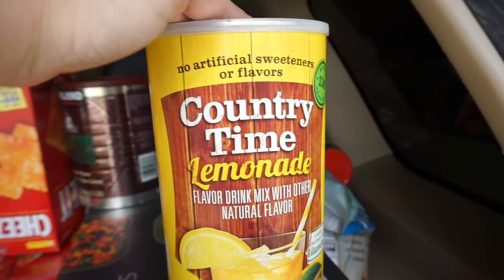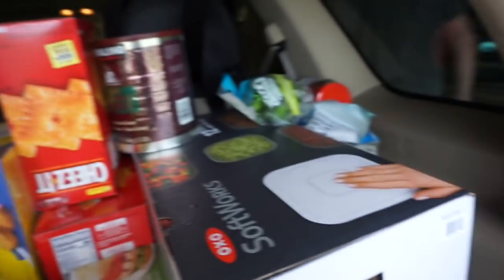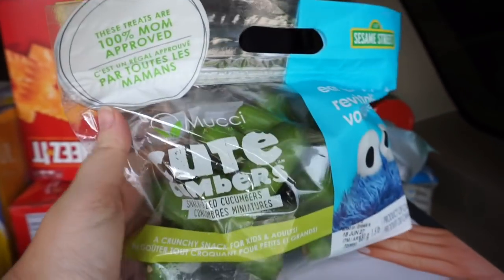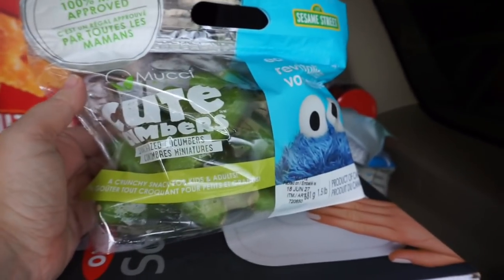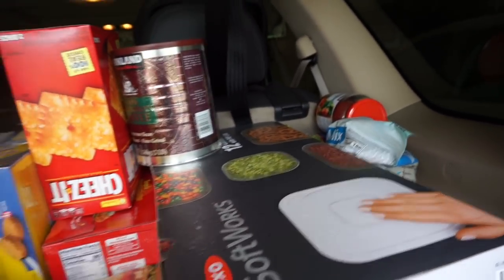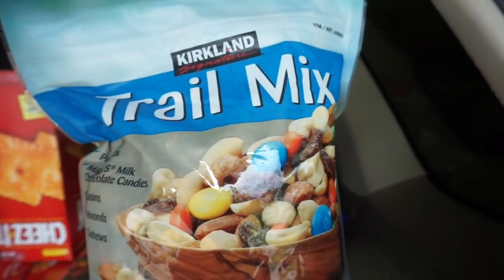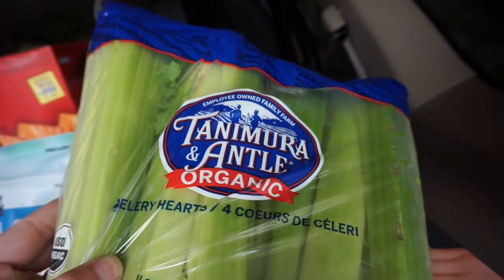Brooke is forever begging me to make lemonade, so I've got this big container of lemonade — I see a lemonade stand in our future. The girls love the little mini cucumbers; I don't know why they're so different to them than regular cucumbers, but anything to get them to eat vegetables is fine by me. We needed some jelly so we grabbed this organic strawberry spread, a big bag of trail mix, and four organic celery hearts.